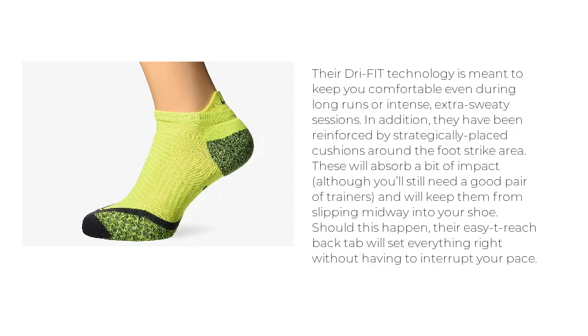They have been reinforced by strategically placed cushions around the foot strike area. These will absorb a bit of impact, although you'll still need a good pair of trainers, and will keep them from slipping midway into your shoe. Should this happen, their Easy-T-Reach Back Tab will set everything right without having to interrupt your pace.